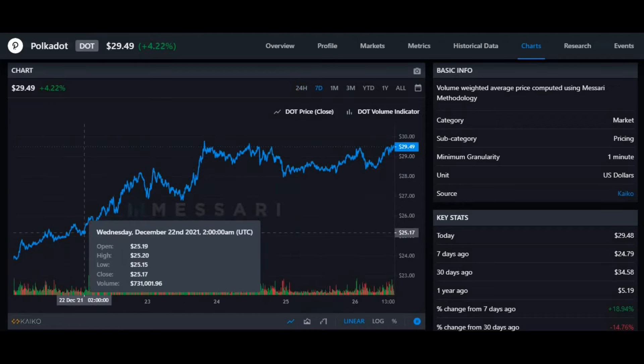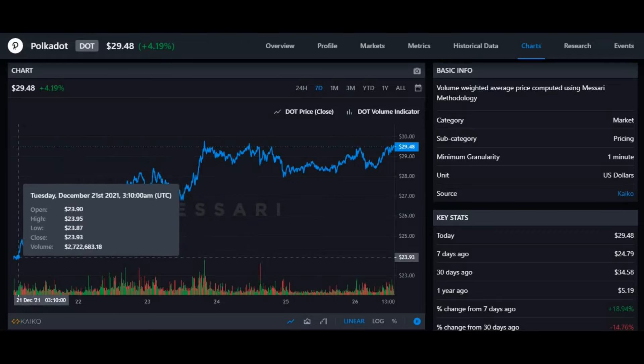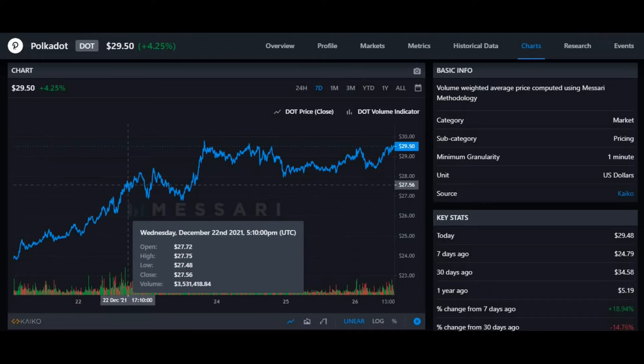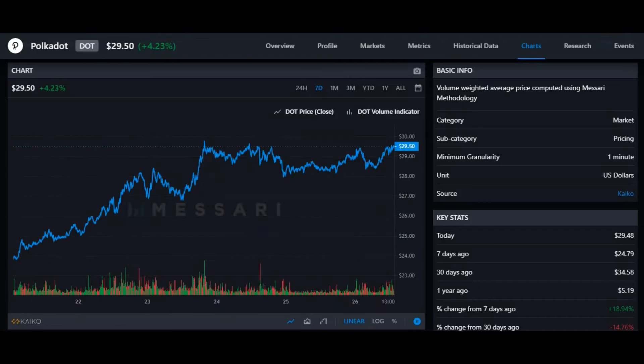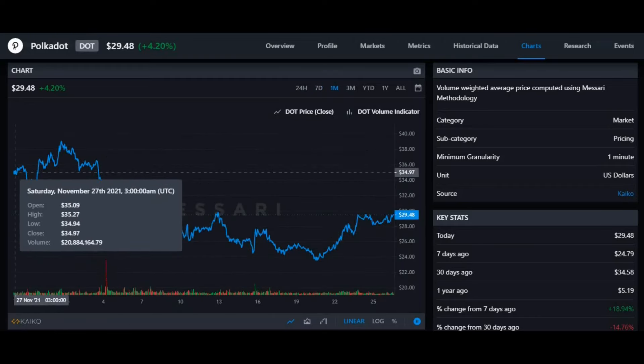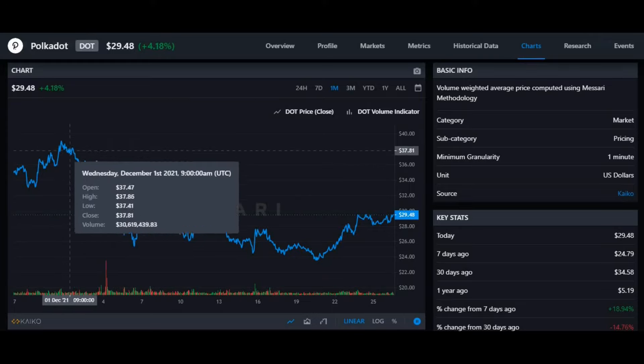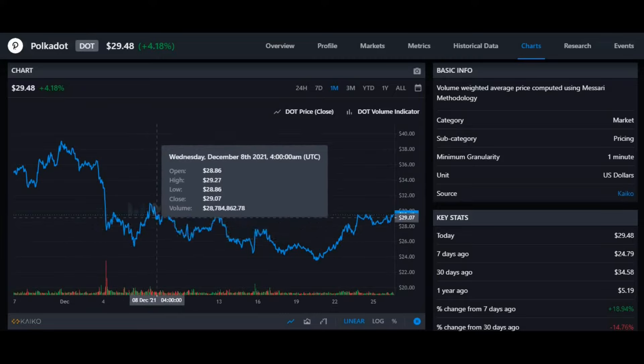Now let's look at the weekly chart, also known as the 7-day chart. The coin started at $23.91, and after that point it has been going into a bull run, sitting at a price of $29.50. But the one-month chart shows a different picture — the coin had a starting price for the month of $35.09, with an all-time high for the one month at $39.08.